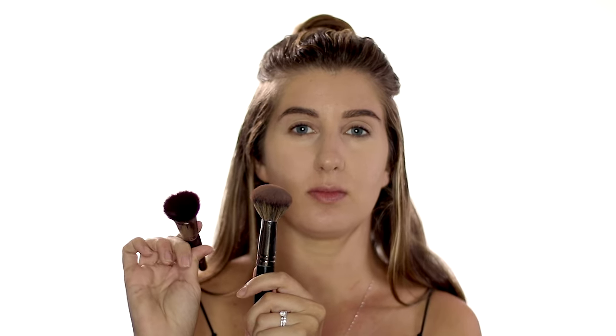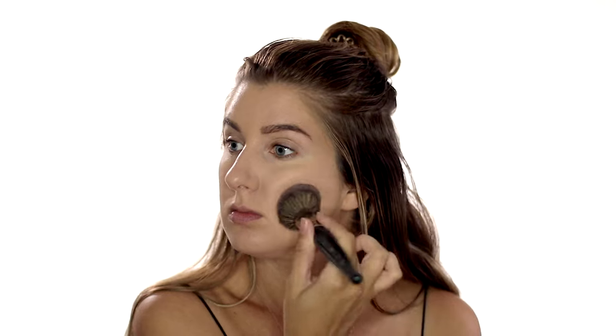For powder I like to use either a flat top kabuki or round top — I'm going to do a round top today. I like to use the same technique in the parts that I have pitted acne scars; I just like to stipple it in with my powder.